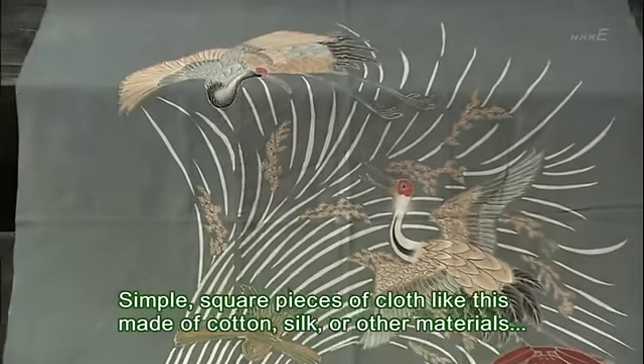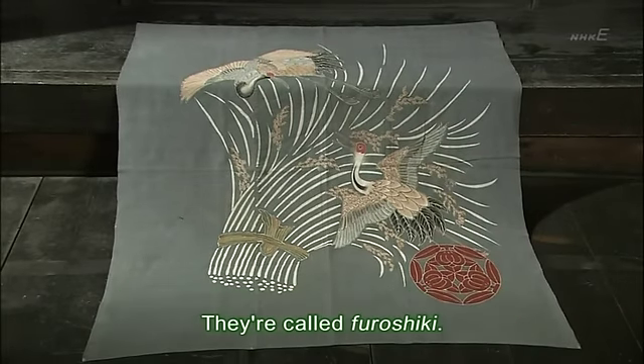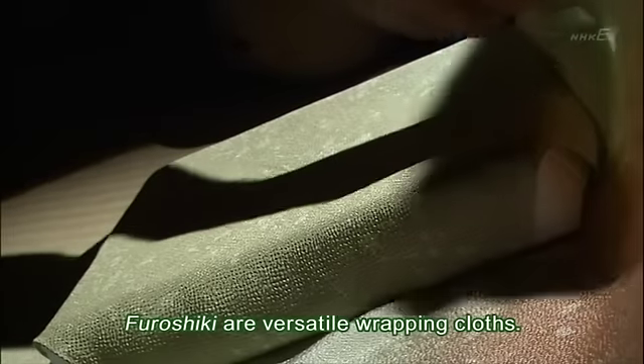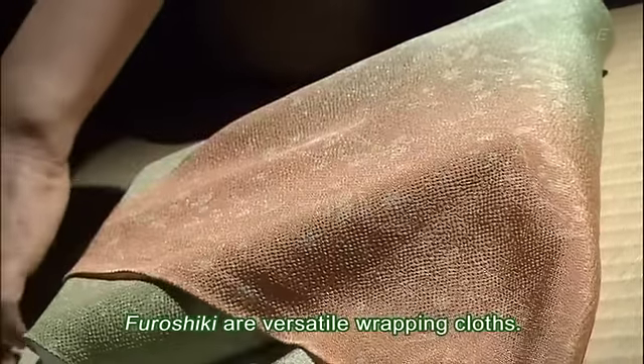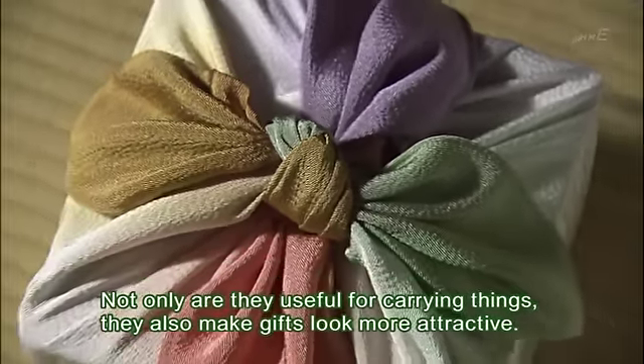Simple square pieces of cloth like this, made of cotton, silk, or other materials, they're called furoshiki. Furoshiki are versatile wrapping cloths. Not only are they useful for carrying things, they also make gifts look more attractive.